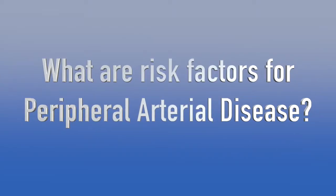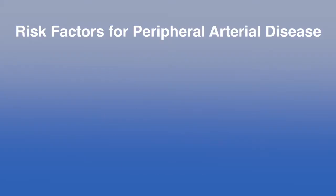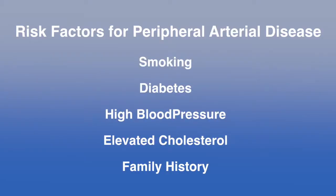Common risk factors for peripheral arterial disease are smoking and diabetes. Other risk factors include high blood pressure, elevated cholesterol, and of course family history.